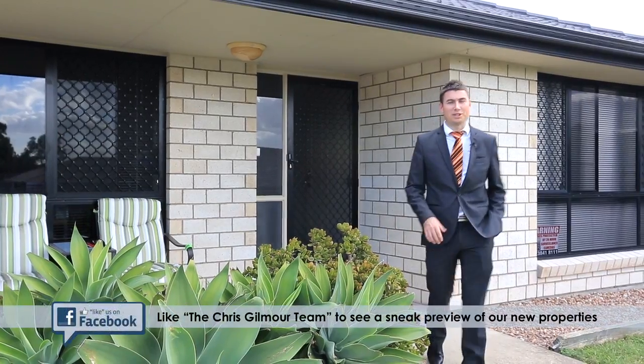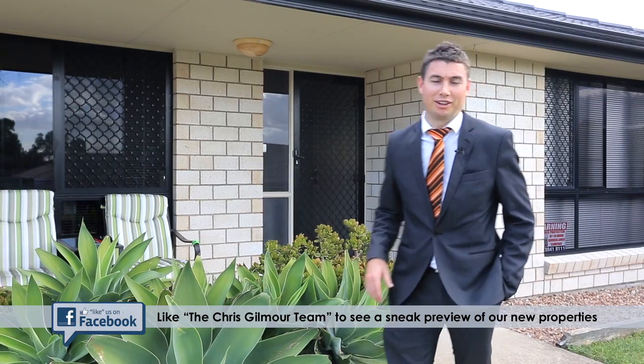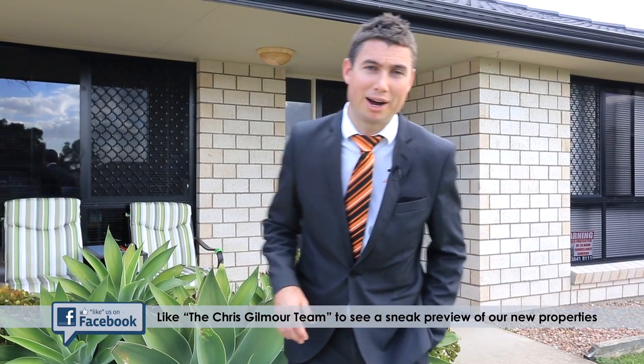Hi, I'm Chris Gilmore from All Properties Group, and today we're at 15 Buffalino Street, right here in the newest part of Parkinson.